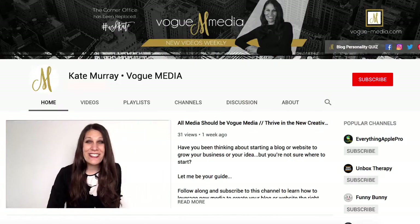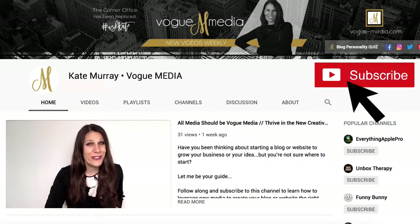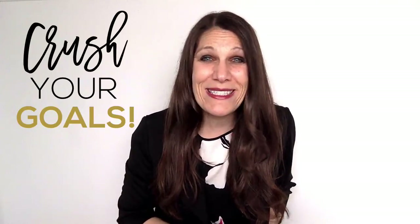For the best digital agency tech hacks for bloggers and small business owners, be sure to click that subscribe button so you can be the first to know when I upload a brand new video. And be sure to stay tuned all the way till the end of the video because I'll be sharing my best tip on how to crush your goals for 2019.